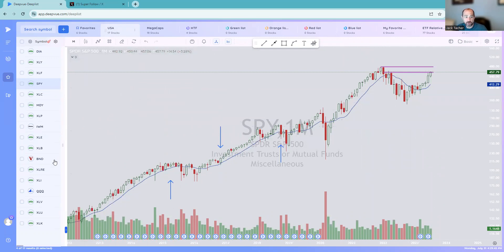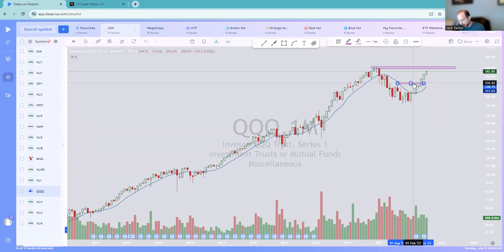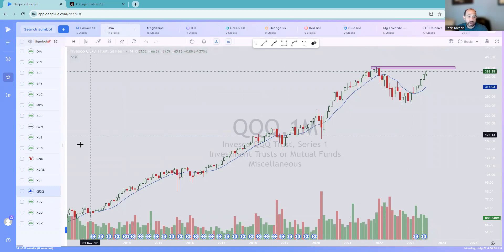Let's go to the Qs next. Here are the Qs — strong, strong look. This is probably the next area, not too far away. There may be maybe a little bit more upside at a 400-ish level. That looks like it may be the next big area, and then we'll kind of see what is going on there.